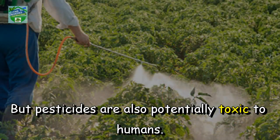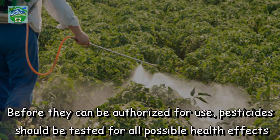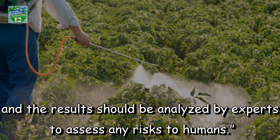But pesticides are also potentially toxic to humans. They may induce adverse health effects including cancer, effects on reproduction, and the immune or nervous systems. Before they can be authorized for use, pesticides should be tested for all possible health effects and the results should be analyzed by experts to assess any risks to humans.